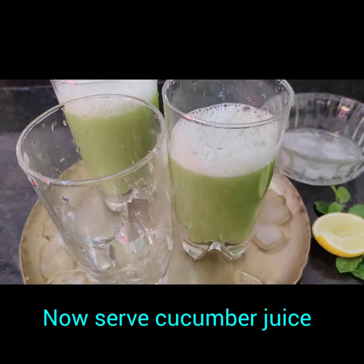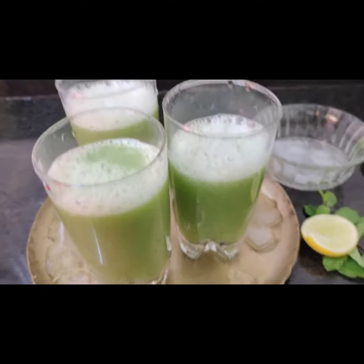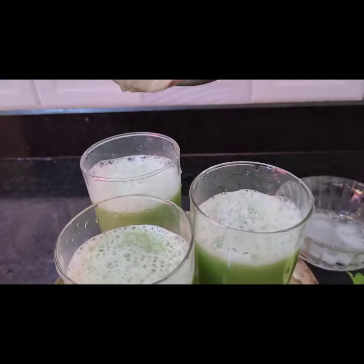I live in Bombay, so I take cucumber juice, cucumber pieces, or cucumber raita regularly.